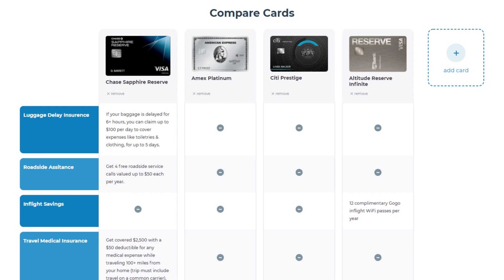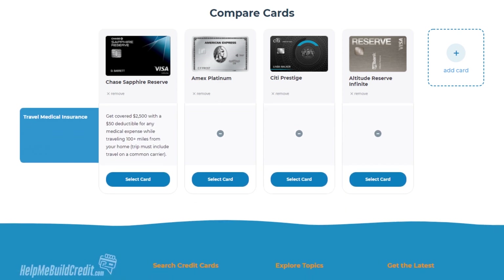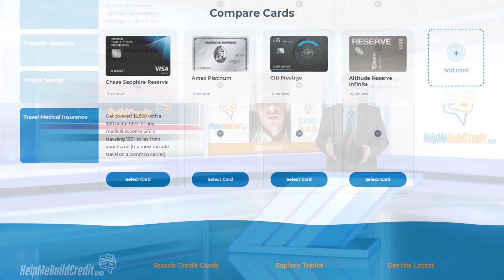Number seven, travel medical insurance. As I stated, the Sapphire Reserve is the only card that offers travel medical insurance. So, to sum it up, we have a very clear winner, which is the Sapphire Reserve offering the best all-around travel coverages.